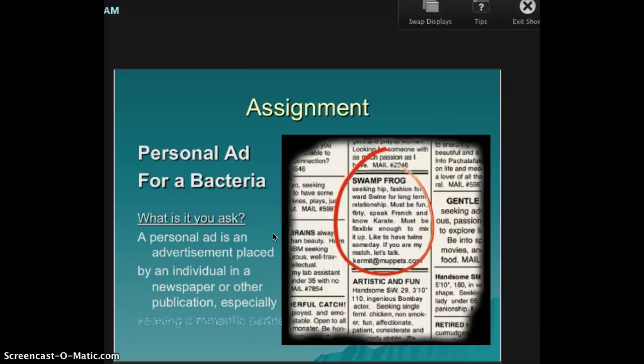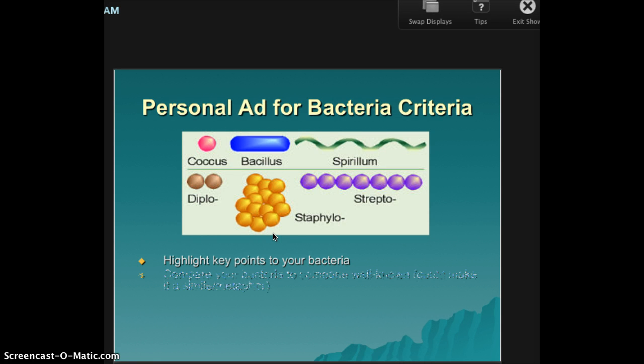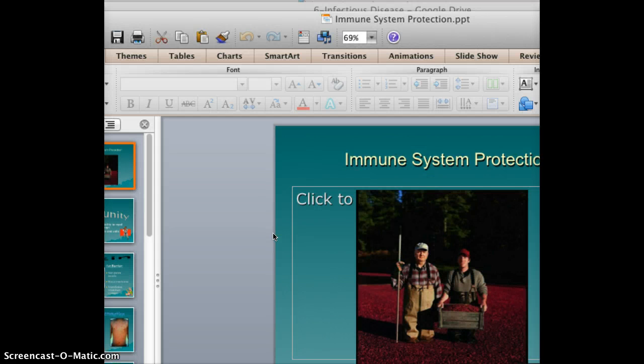Don't forget allergies. Allergies are your body overreacting to something simple. Like pollen — your body thinks pollen is a bad guy. People with allergies are always acting sick, and the reason is because your body thinks you are sick. It's fighting the pollen or whatever people are allergic to. Even though it does no harm, your body thinks it's a bad guy. So it does send histamine to the areas and make it red and itchy, and it does secrete more mucus.